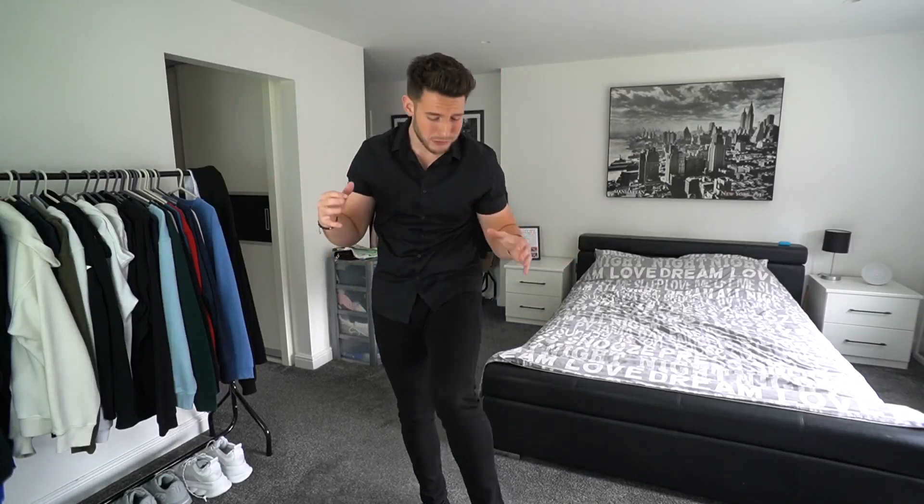Legend London. You guys know that I absolutely love Legend London — I've been working with them for a while now and their jeans are just by far the best, they're so good. They've got so many different styles, so many different colours, so many different types. I've got the slim fit ones on here and honestly guys, the material they use — I just can't explain it. You need to go and grab a pair, they're so comfy.